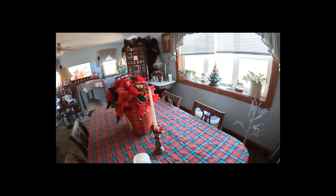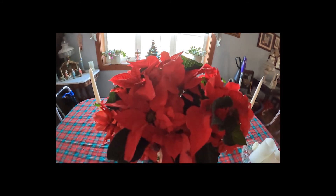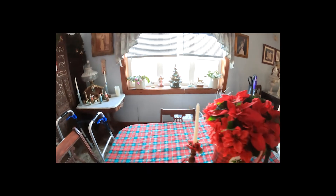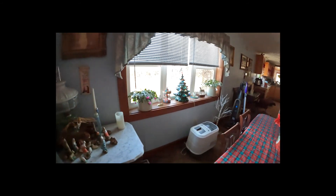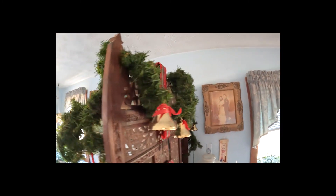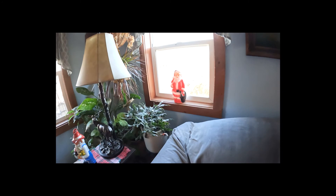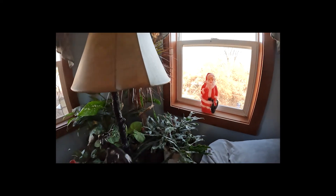Now these flowers here are real — poinsettias. We like to have one live one going there all the time. We've got Christmas cactuses blooming — pink, my wife says, though they look purple to me. Just about walked by the bells up here. This is the biggest cactus we've got right here. And of course we've got Santa around all over this place.